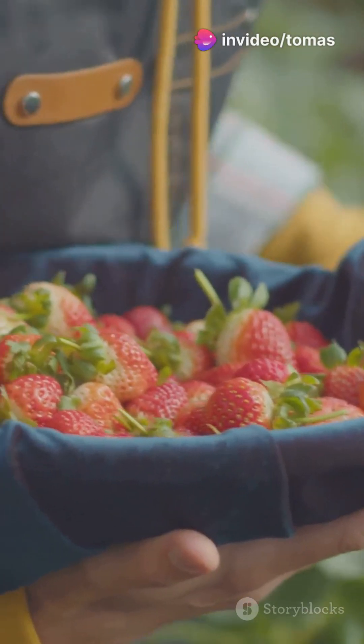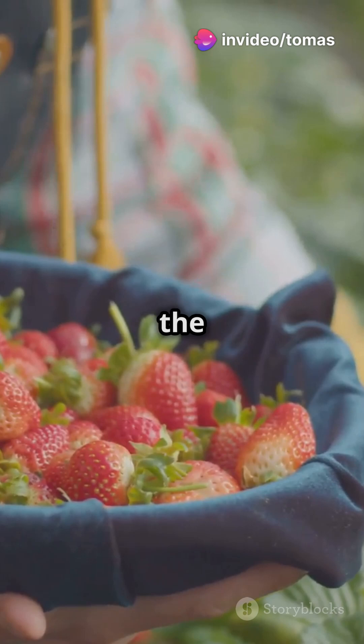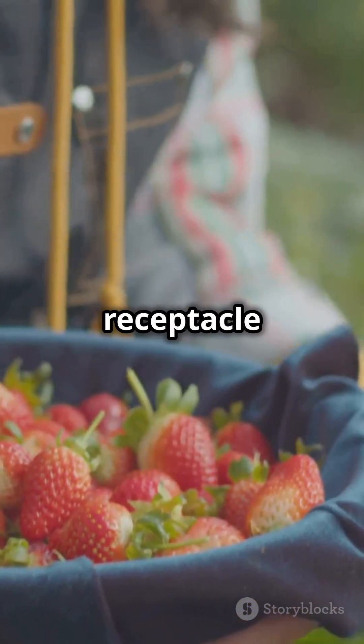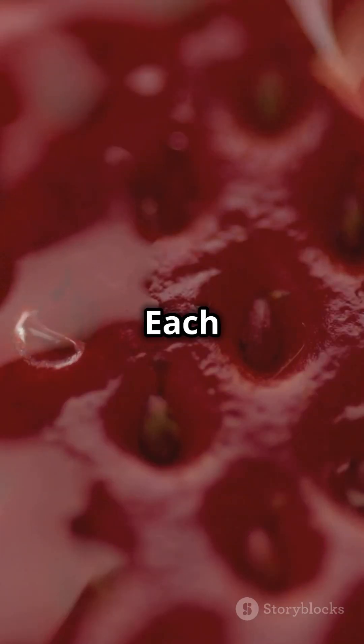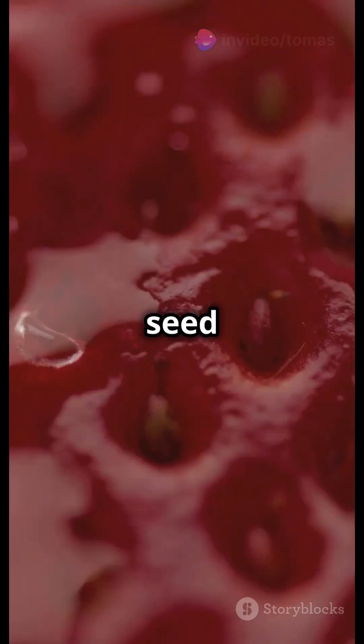It's not a fruit? Actually, strawberries are considered an aggregate accessory fruit. This means the part we eat is not derived from the plant's ovaries but from the receptacle that holds the ovaries. Each tiny seed on the outside is technically an individual fruit, each containing a seed inside.